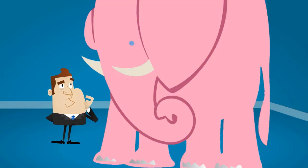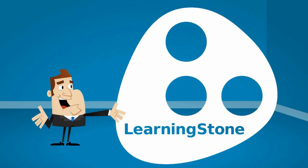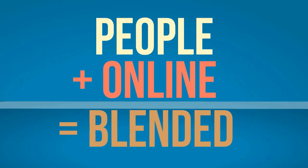We have a very practical answer to that. Use Learning Stone — an advanced online platform to learn, to share, to plan, and so much more. We believe in both people and online tools. That's right, Blended Learning and Learning Stone is just what you need.